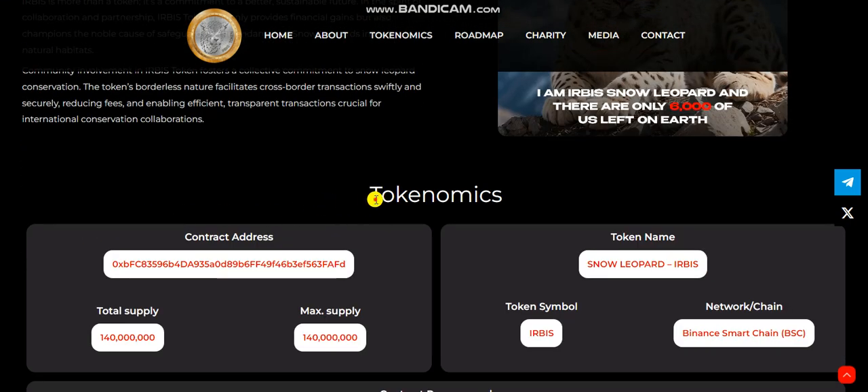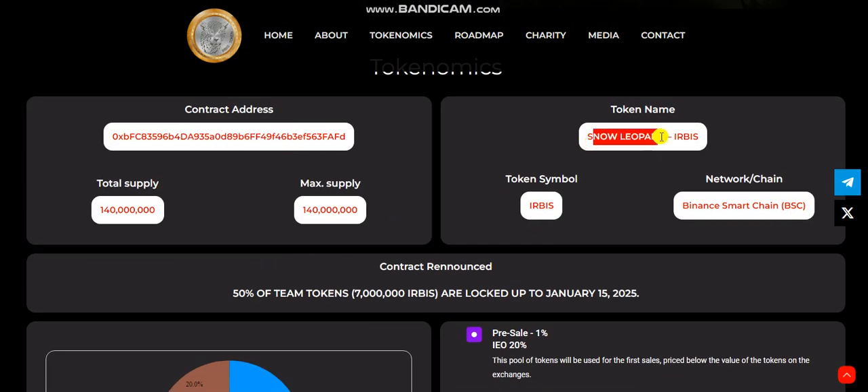Here is the token mix of the project. The contract address is listed. Token name is Snow Leopard, the Erebus token symbol is Erebus, and the network chain is Binance Smart Chain (BSC). Total supply is 1.4 million and max supply is 1.4 billion.